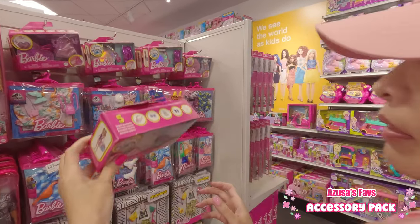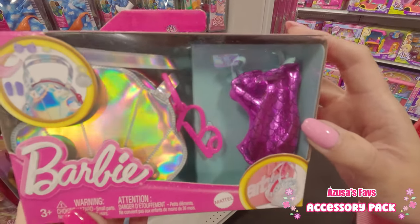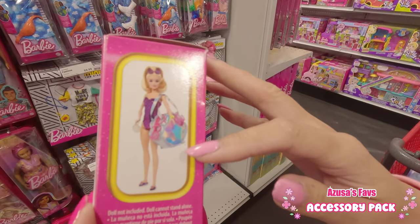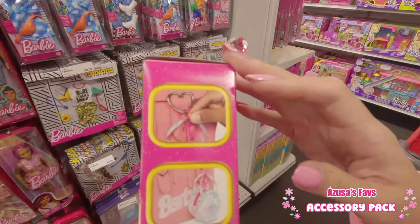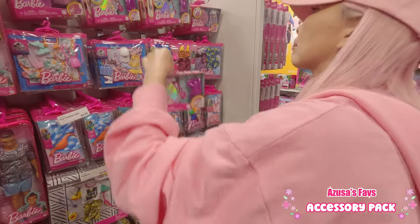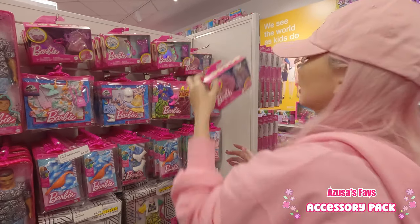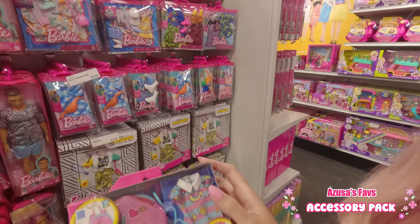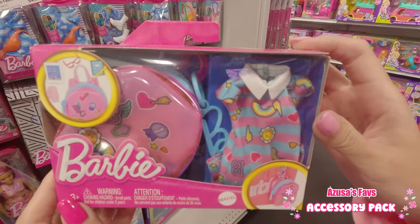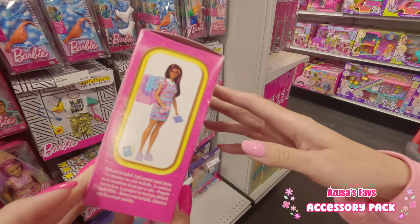They had three different designs — this one is a seashell. Cute, isn't it? And one more design — this one is like a little backpack. The dress included is also cute.